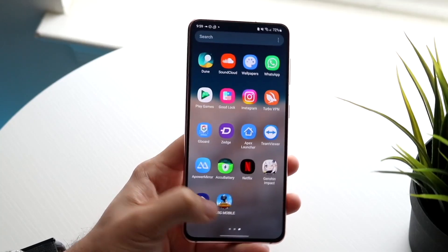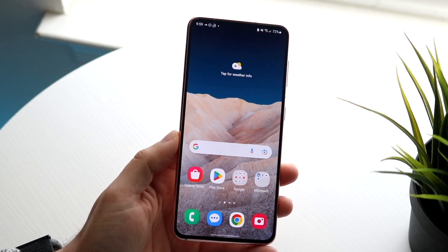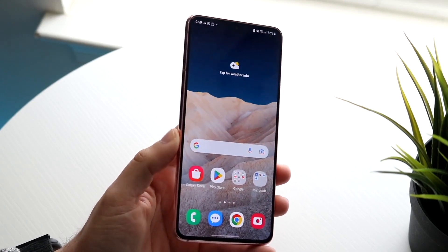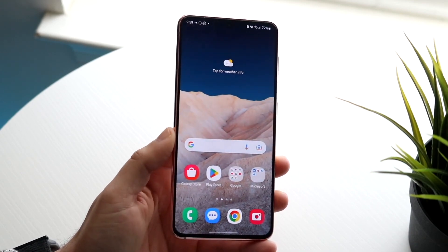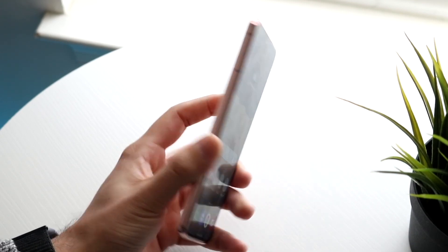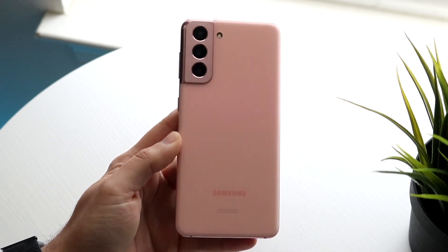Well everyone, I wanted to go ahead and talk about some of the best performing cheap Samsung phones that are available right now. These devices range across a lot of different price tags, but the sweet spot between a really good performing Samsung phone and a cheap price tag is probably something like a Samsung Galaxy S21.